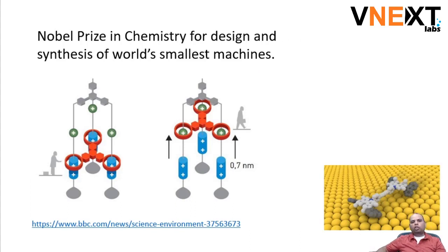One example: in 2016, the Nobel Prize in Chemistry went for the design and synthesis of the world's smallest machines. This was one of the earliest nanobots we had, and all they could do was jump under certain conditions — 0.7 nanometers — which is really really tiny.